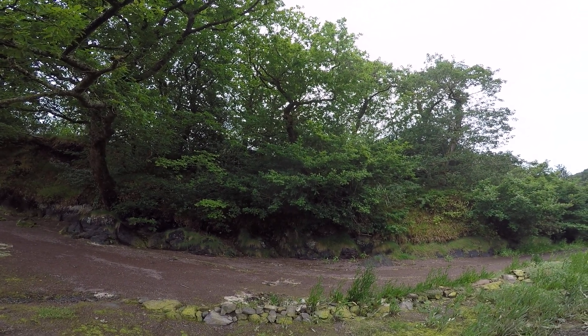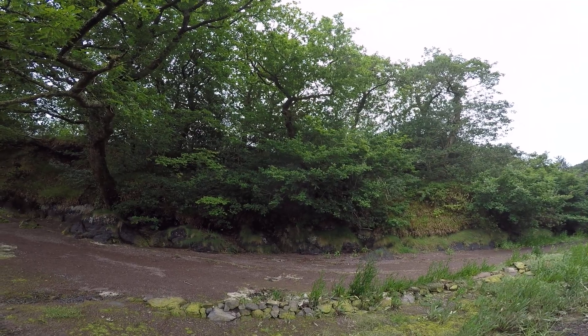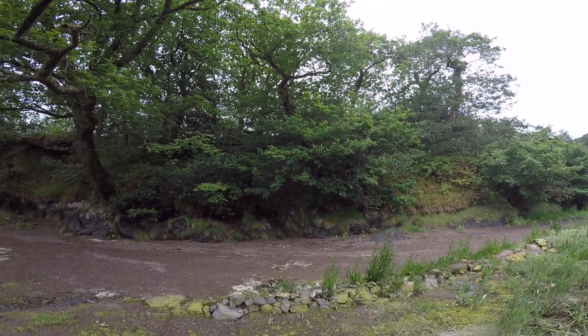I think that's a raven, which again we don't see in Dorset very much, if at all.